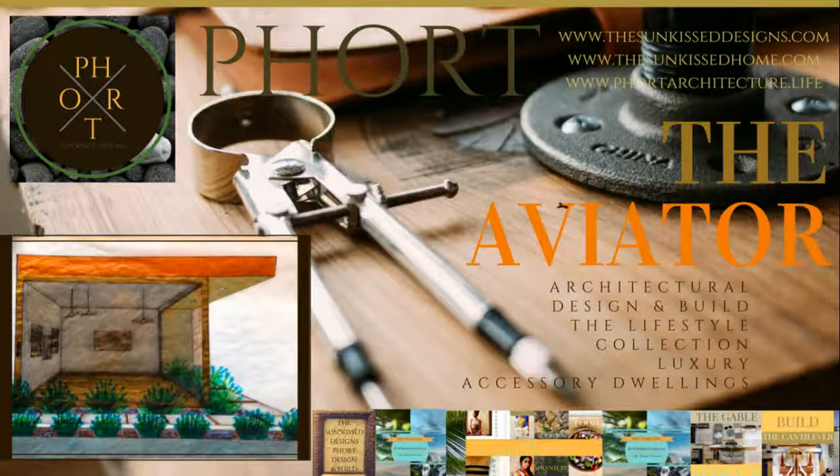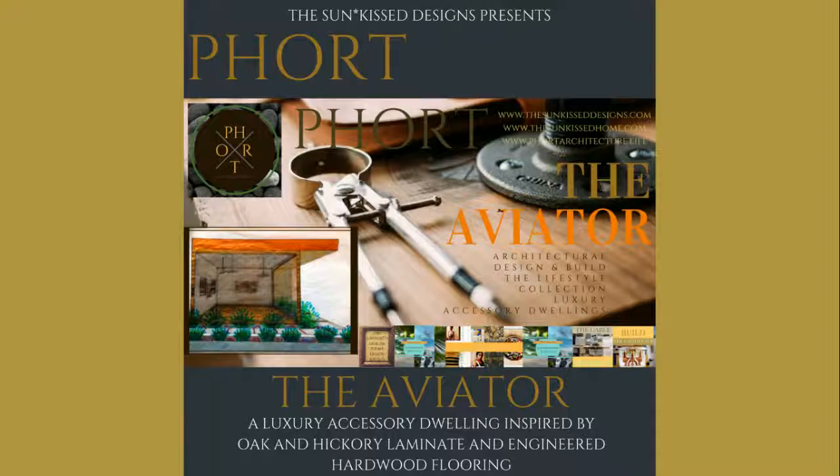Hi there, I am Chantel Francina, the owner and designer for The Sunkist Designs and Fort Architecture. Fort Architecture is the design and build rendering division for The Sunkist Designs, a luxury artisan design and lifestyle brand offering women's ready-to-wear clothing, accessories for both men and women, home decor, art, and architectural design concepts. Today we are sharing our newest luxury accessory dwelling design, The Aviator, inspired by oak and hickory laminate and engineered hardwood flooring. Let's get started.